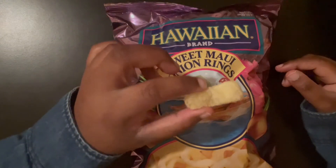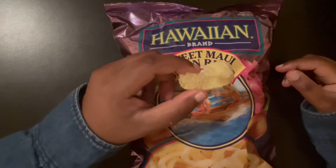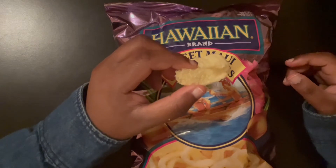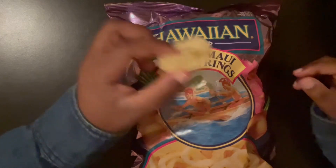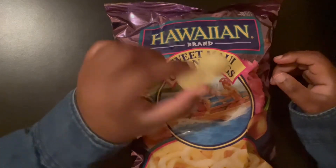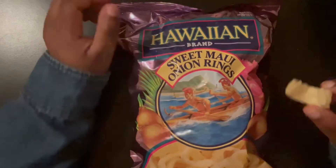This tastes really good. Definitely sweet — it's very crunchy and sweet at the same time. I don't taste too much onion; I think it's the right amount. It's not too oniony.